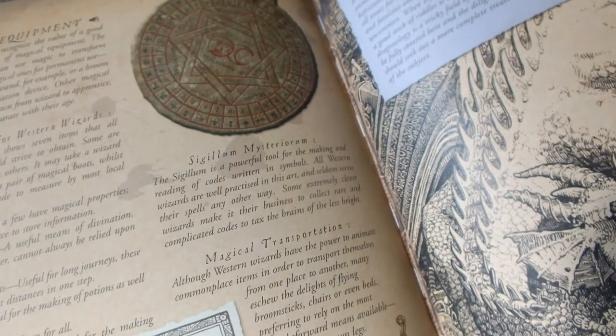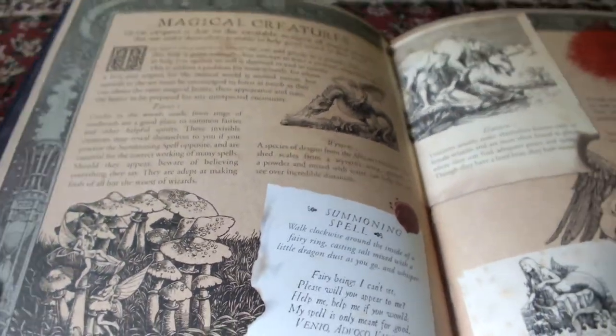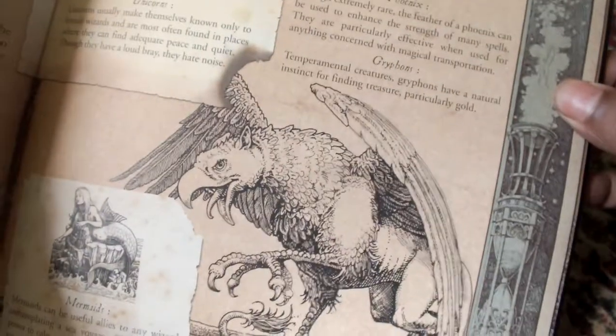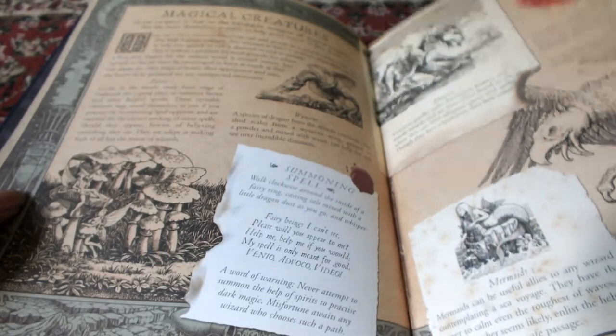So there's Dragon's Pail, Taming Dragons, Wizarding Equipment, and the Sigillum Maesteriorum — this looks something similar to Doctor Strange's amulet if you ask me. Then you have Magical Creatures including Wyverns, Unicorns, Griffons, Phoenix — there's a Phoenix Feather here, a Griffon here, and then Mermaids. All manner of Magical Creatures.